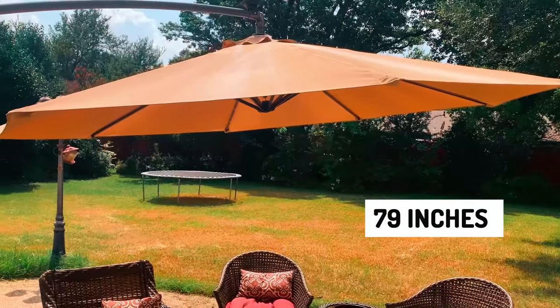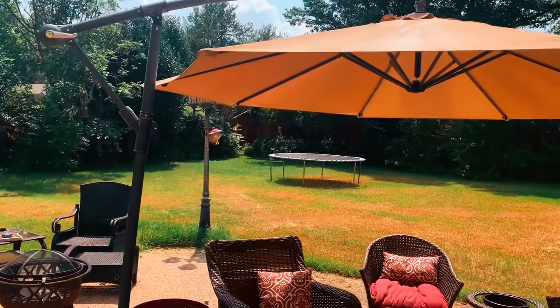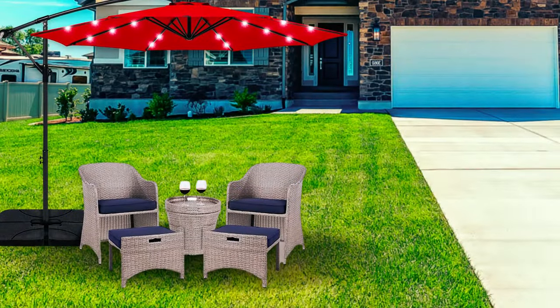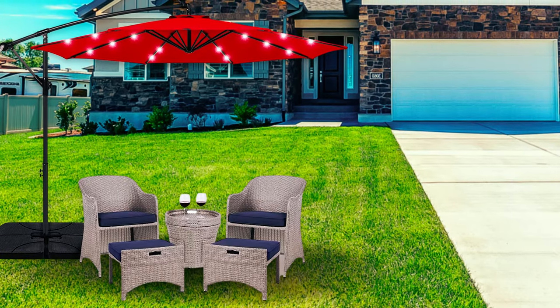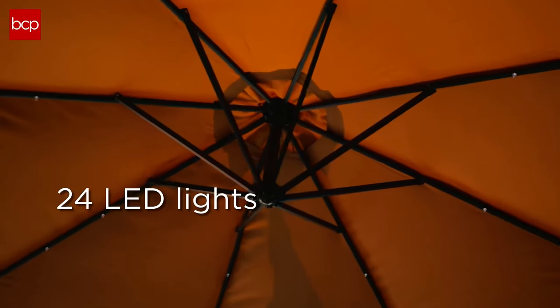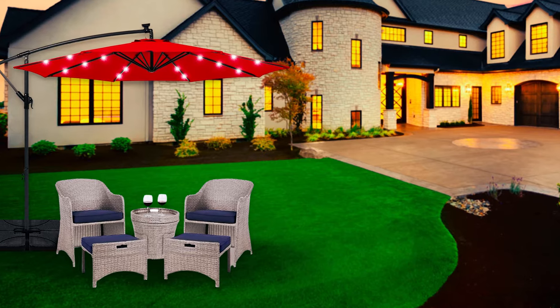Enjoy 79 inches of shade, which means more space for your guests and additional BCP sets. During the day, it can be used for any occasion. Transform your outdoor dining area into a shaded lounge for family and friends. Solar-powered LED lights can be used at night, rekindling your love for outdoor dining and brightening your summer nights.